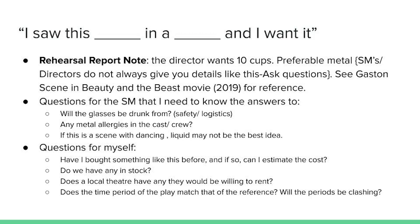Additional questions I have for myself: have I bought something like this before, and if so, can I estimate the cost? Do we have any in stock? Does a local theater have any they would be willing to rent? And does the time period of the play match that of the reference, and will the periods be clashing? For this exercise, I'll pretend I have not bought something like this before, don't have any in stock, no local theater has them to rent, and the time periods will not be clashing.